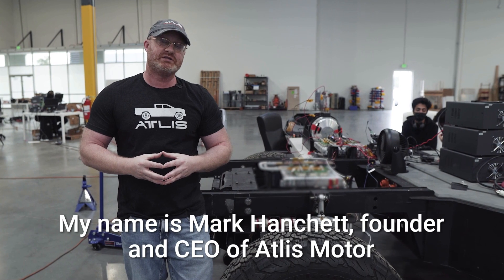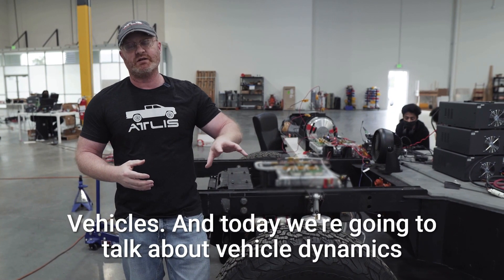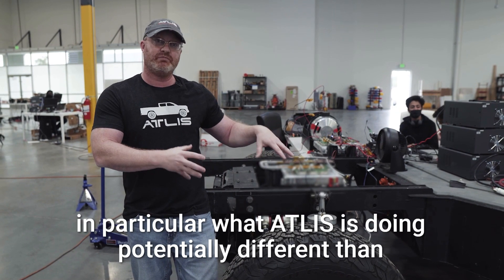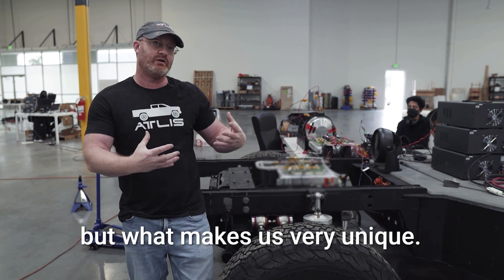Hello, everybody. My name is Mark Hanchett, founder and CEO of Atlas Motor Vehicles, and today we're going to talk about vehicle dynamics — in particular, what Atlas is doing potentially different than everybody else on the market, and what makes us very unique.